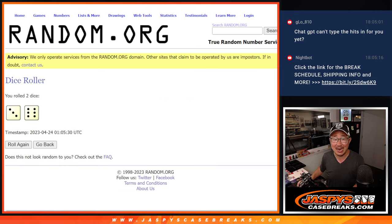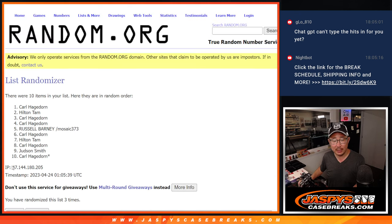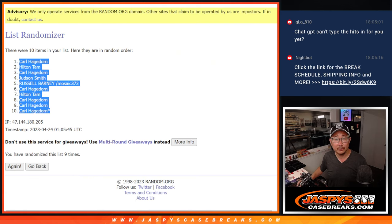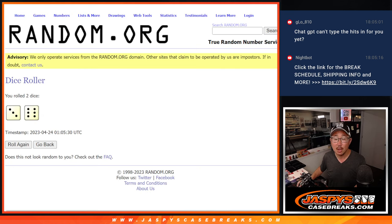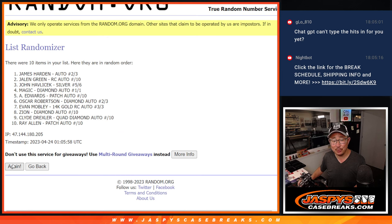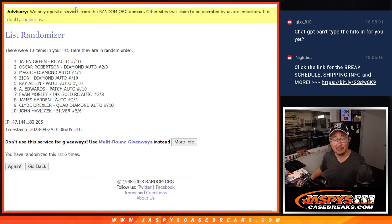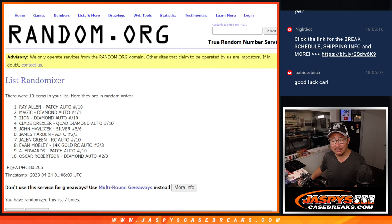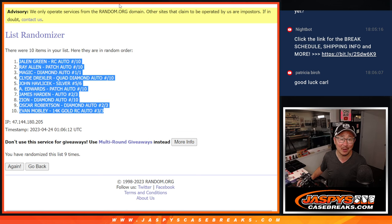Rolling the dice — three and a six, nine times each for the name randomizer. We've got Carl. Then rolling again for the hit — three and a six, nine times. We've got the Jalen Green up top and the Evan Mobley on the bottom.